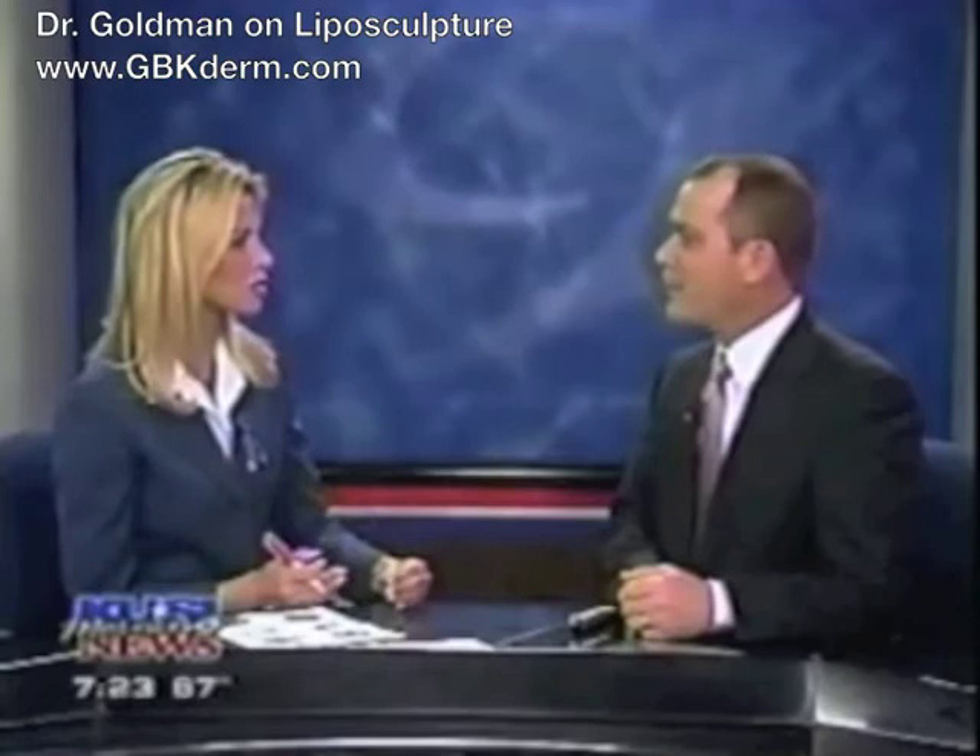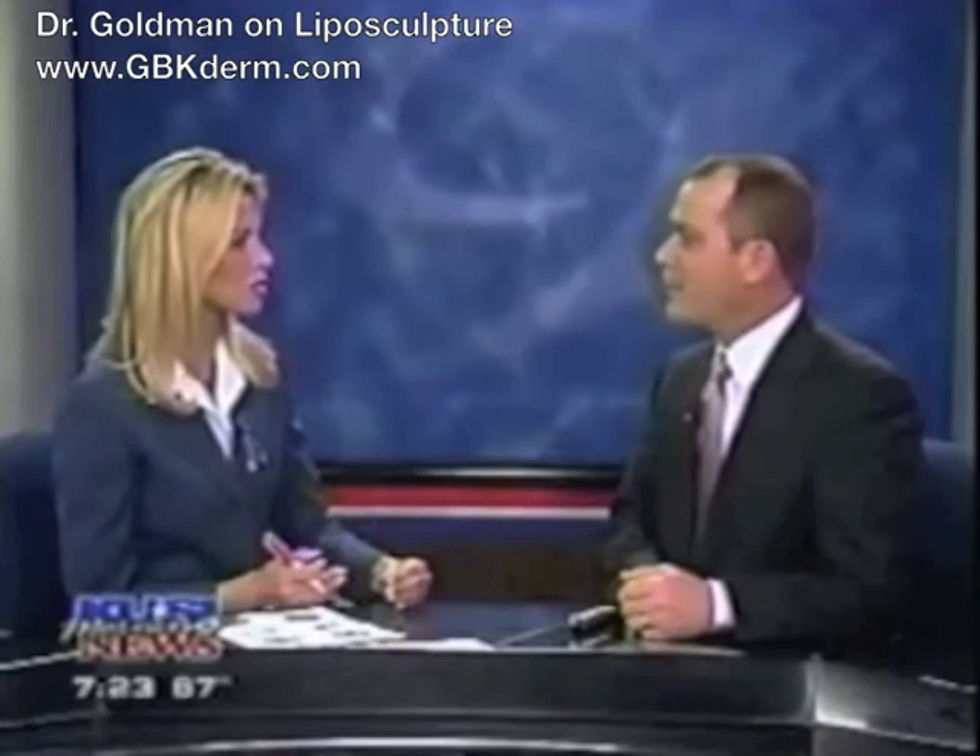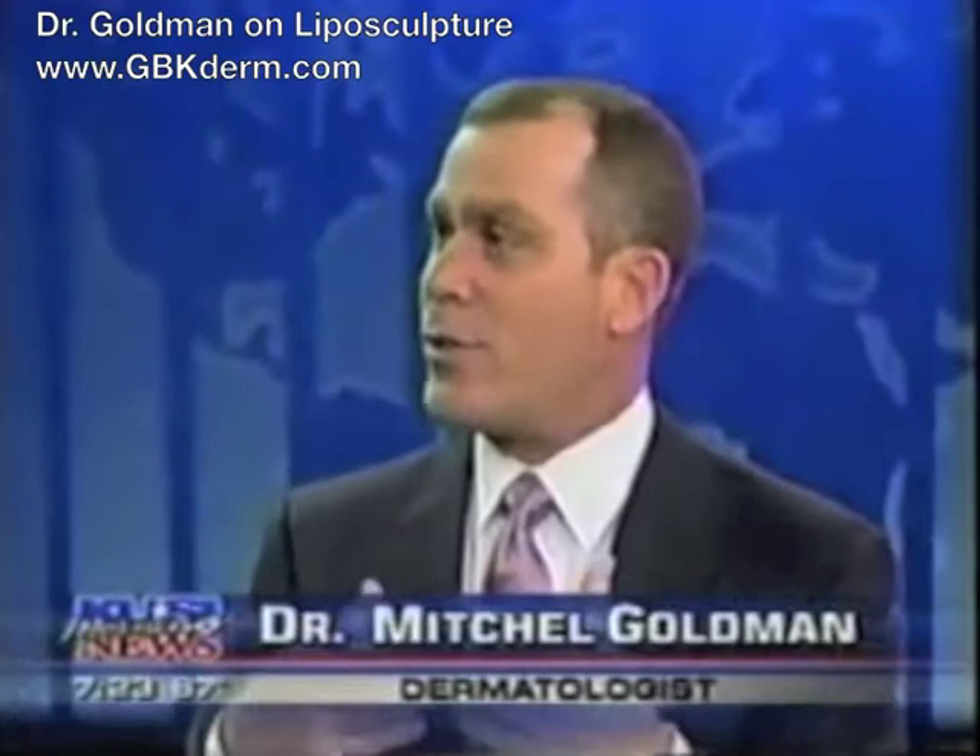A lot of people are going to be wondering what is the difference, just the name alone — liposculpture versus liposuction? Well, there are two answers. One is that it's marketing. If you say liposculpture, it's less invasive than liposuction.